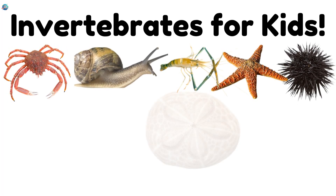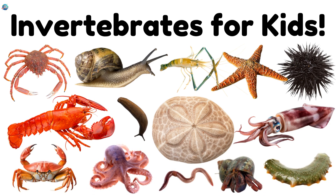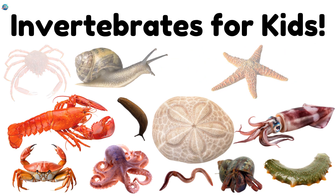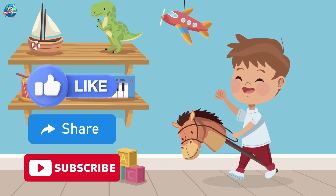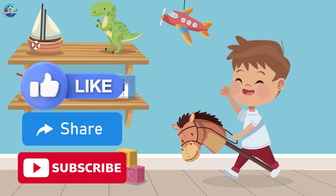Wow! Invertebrates may not have bones, but they're full of surprises. Which one did you like the most? The octopus, the snail, or the crab? Don't forget to like, share, and subscribe for more fun learning on Drubosphere.